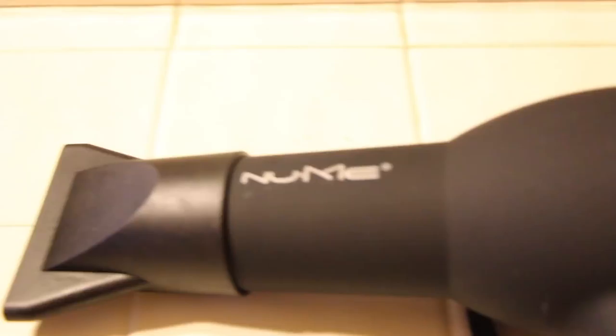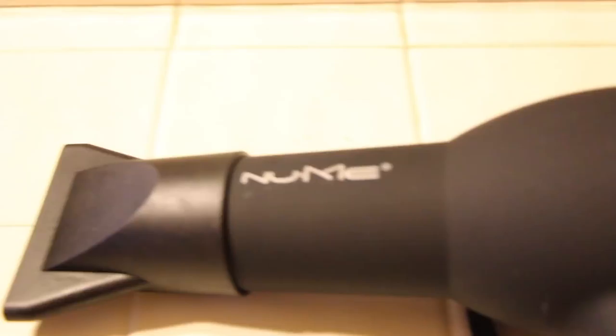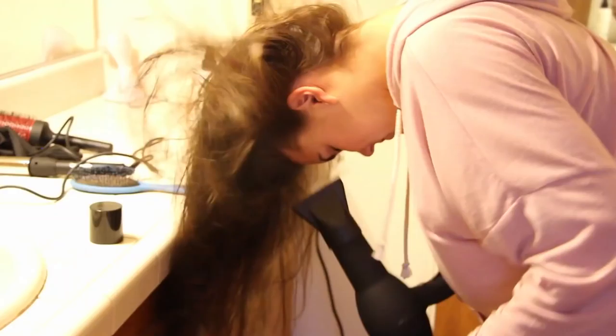Then I plug in my favorite thing right now — my NuMe blow dryer, which is absolutely amazing. I like to use it on the cool heat setting. I flip my hair upside down and blow dry the top of it, and this way you're going to get a lot more volume. This is really helpful if you have flat hair that's hard to get volume in — it's a simple trick to get a lot more volume.